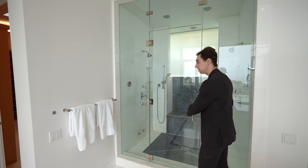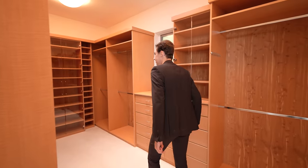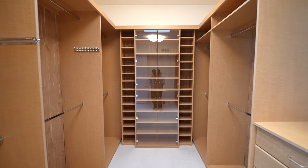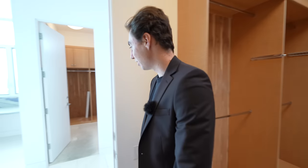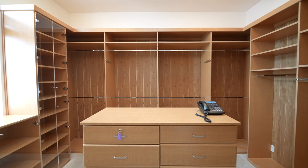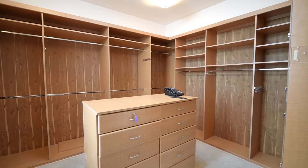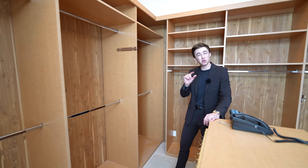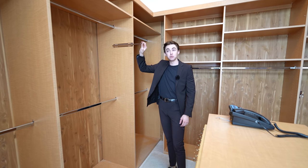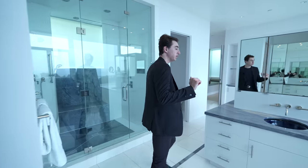His and hers closet spaces are complete with floor-to-ceiling built-in cabinetry and a skylight above bringing natural light into the space all day long. There's another closet as well, similar to the first but also featuring an island — complete with tons of custom cabinetry — which is great if you're indecisive in the mornings and want to lay out your favorite shirts to choose from. That concludes the primary suite.